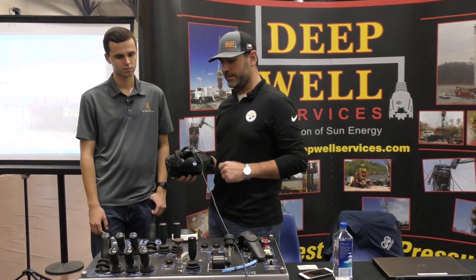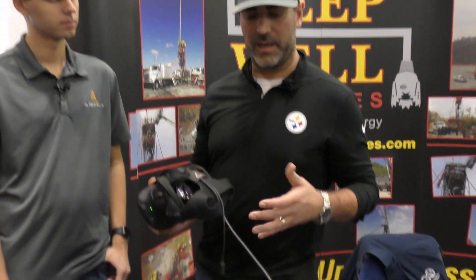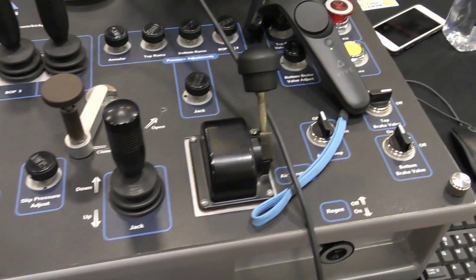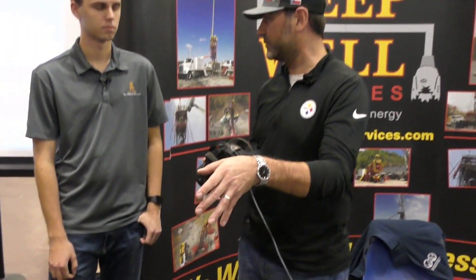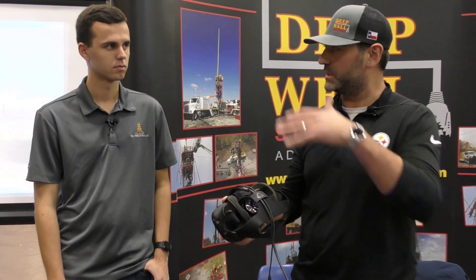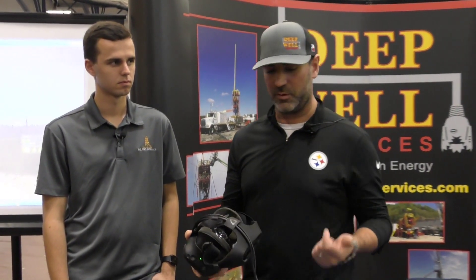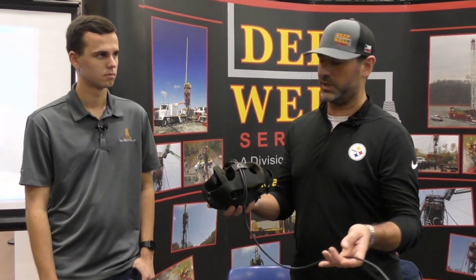We took our employees, sat them down in a classroom setting, and really walked them through the virtual reality well site — saying this is what you're going to see out there, this is how this RAM is going to function, this is how this slip needs to work in order for this piece of pipe to move. It's really setting the foundation and giving them a solid platform to kickstart their career. This kind of training has made them safer, more efficient, and we've seen huge dividends in our training and competency program.